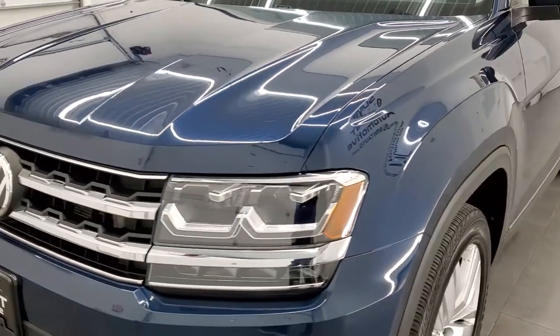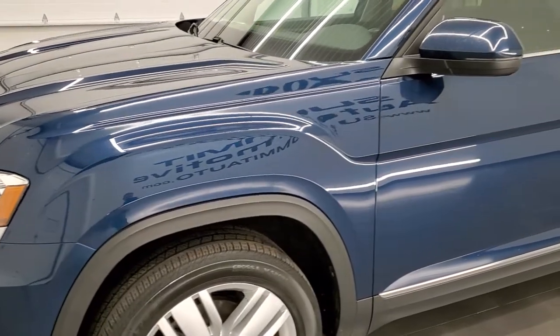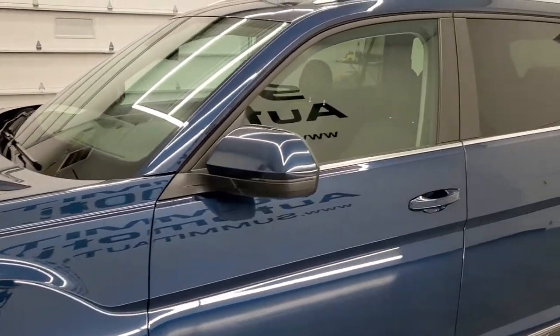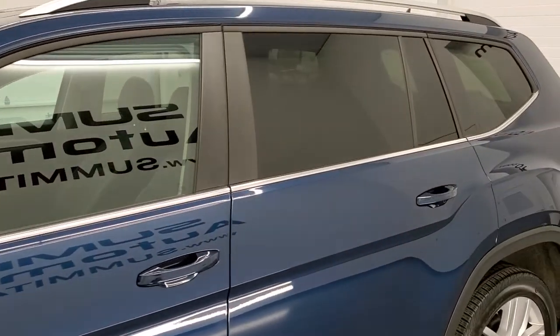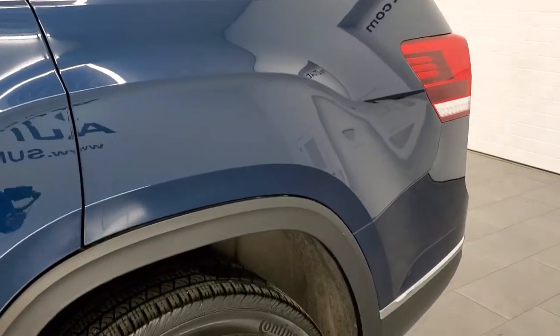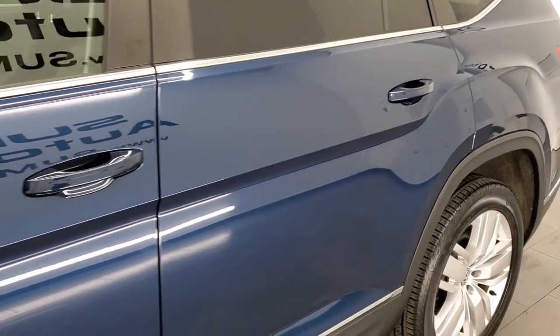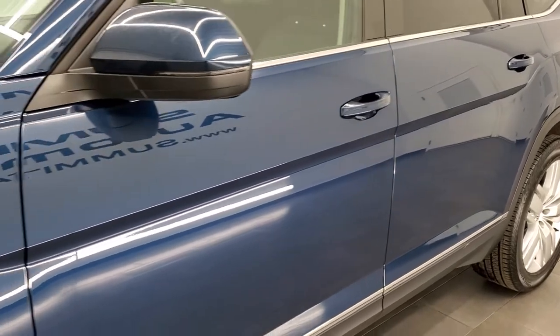We'll start it up. In this video, tourmaline blue is the color. We shoot all of our videos in 1080p, 60 frames per second. So if you have HD capabilities on your computer, tablet, smartphone or television, I highly recommend turning them on right now, because it is your best way to check out the quality, condition, and options on the vehicle.